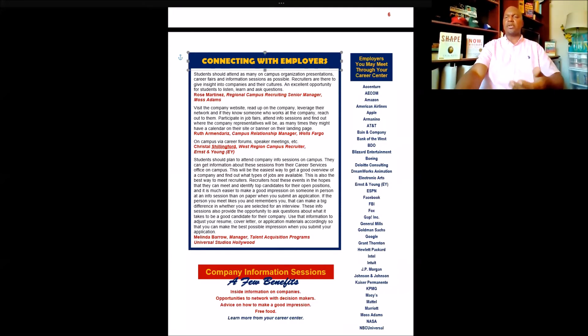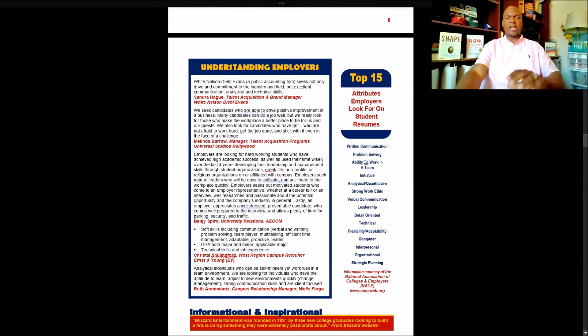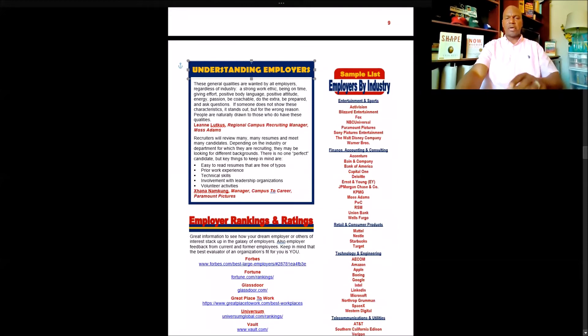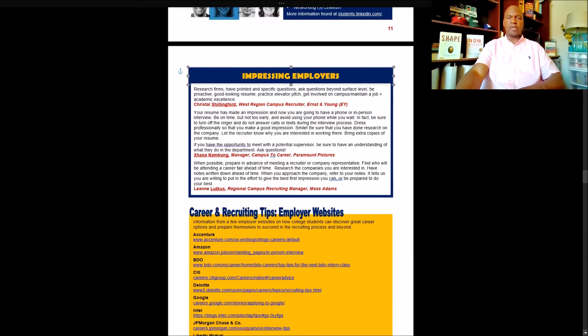You'll see a list of employers that typically come to college campuses, more employers that come to campuses, and information on how to connect with employers. How to understand what employers are looking for, and some websites you can go to to get a ranking of employers — top employers overall and top employers by industry. How to impress employers, once again coming from the employers themselves. I also put a blurb on LinkedIn. I think every college student should be on LinkedIn — it's a great platform to build your profile, share what you can offer an employer, and connect with employers.